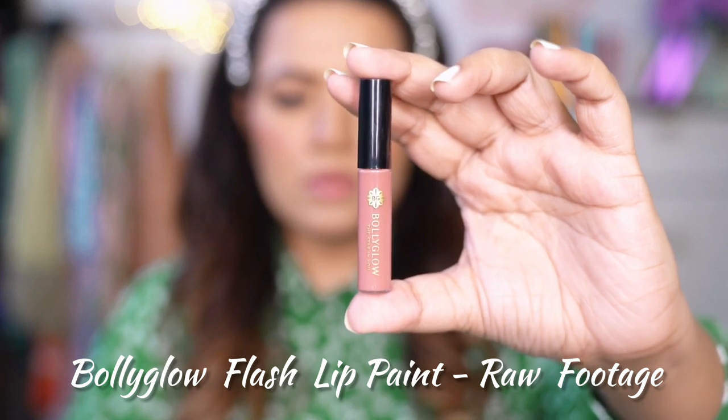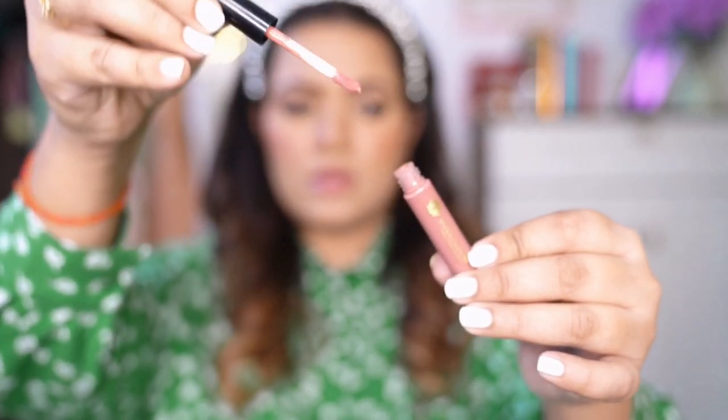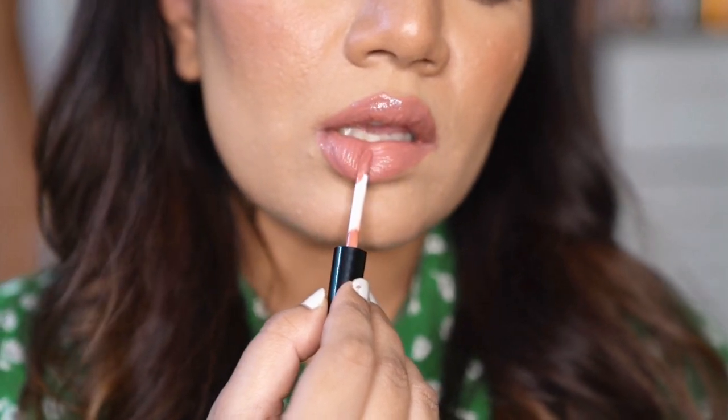Next one is Bolly Glow Flash Lip Paint in the shade Raw Footage. These lip paints come in a trio and are mini size. They have a subtle pink nude shade — the colours are gorgeous and look really chic. Highly pigmented and creamy in texture, they give a glossy finish to the lips. You might need to apply it twice for full coverage. The colour Raw Footage suits pretty much all skin tones.